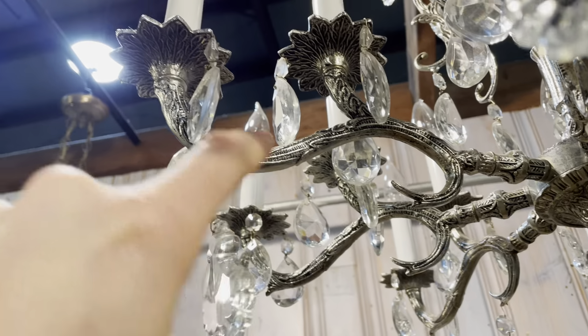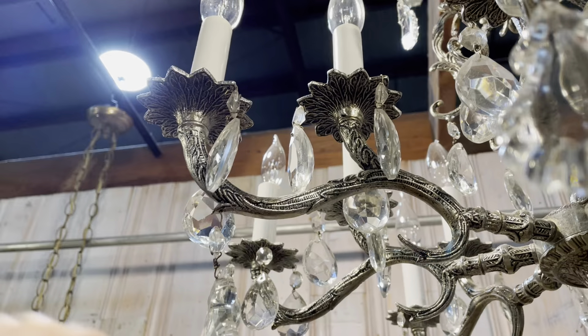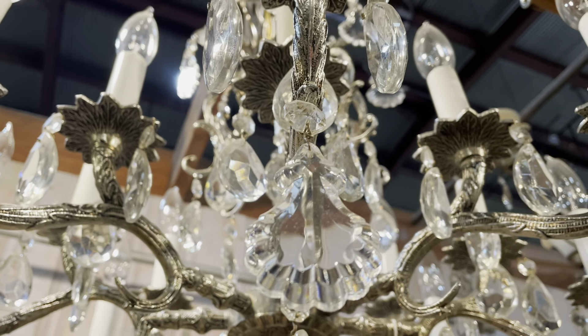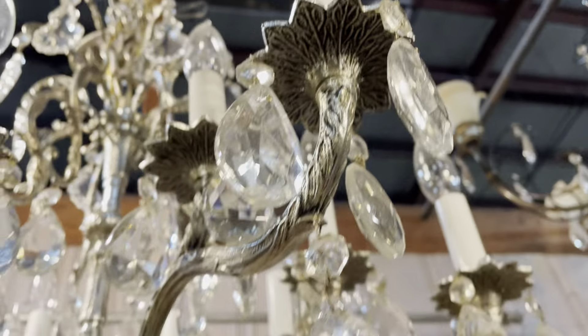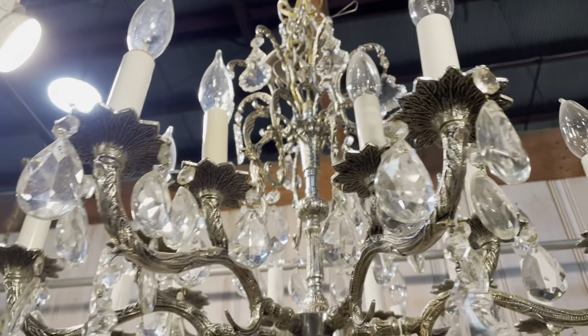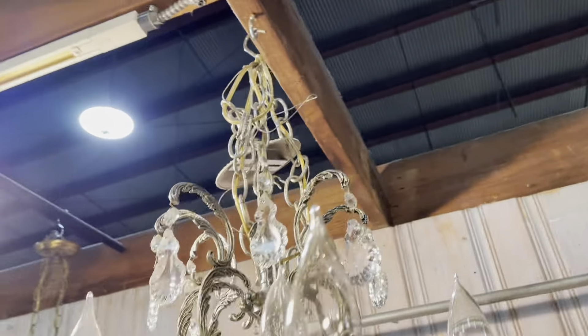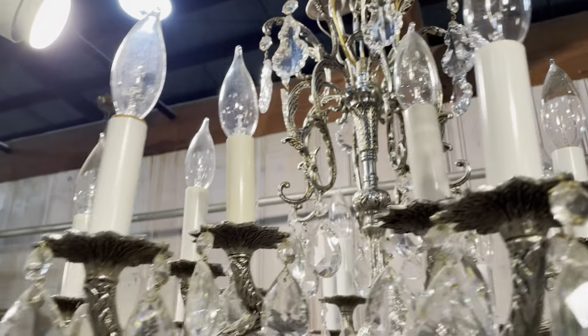Good morning — it's a loud morning here in the warehouse, I hope you can still hear me. I wanted to take some time to show you some of the cool chandeliers we have available. It's actually a request, so if you have any requests for types of videos, please put them in the comments and I'll do my best to find some things to show you. So let's start looking at some lighting — the warehouse is about to open.